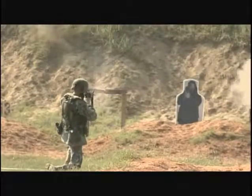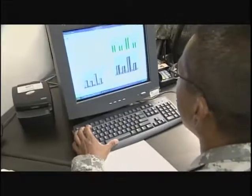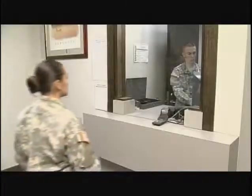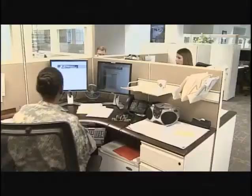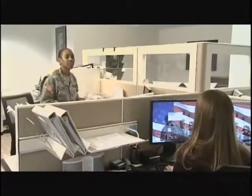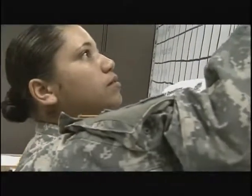After your initial entry training and advanced individual training, you'll work day or night in the field or a fixed location, where you may work in a local finance center with both civilian and other military financial management technicians, or be assigned to a financial management company supporting Army units, installations, or special operations.